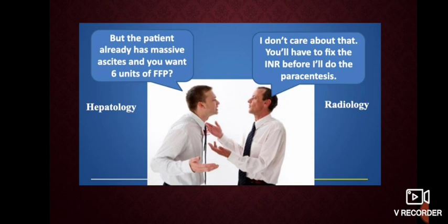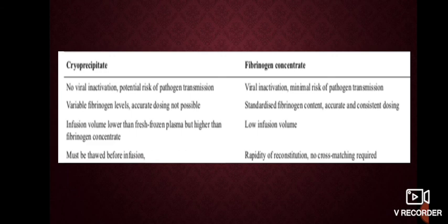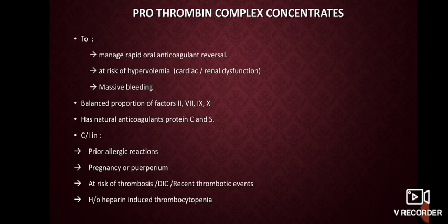Coming to plasma derivatives — these come into use where caution is needed regarding volume and efficacy in increasing INR and coagulation time. The most commonly used is fibrinogen concentrate, prepared from pooled plasma, available as 1 gram per vial, with faster reconstitution than cryoprecipitate. It is time-saving, and the dose is calculated as: (target level minus measured level) × 1.7 × body weight. There is less risk of transfusion reactions and pathogen transmission compared to cryoprecipitate.